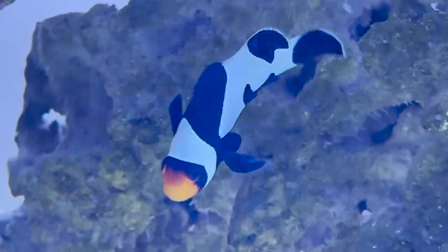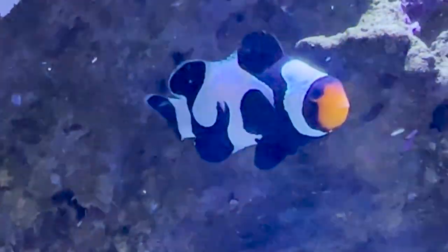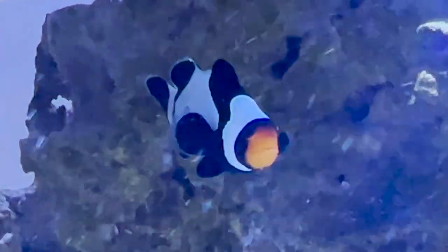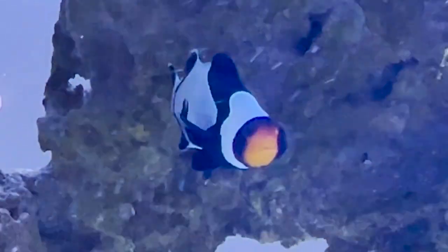Clownfish are synonymous with The Reef, right? Everybody knows them from Finding Nemo. They're widely recognized — everybody calls them Nemo fish.